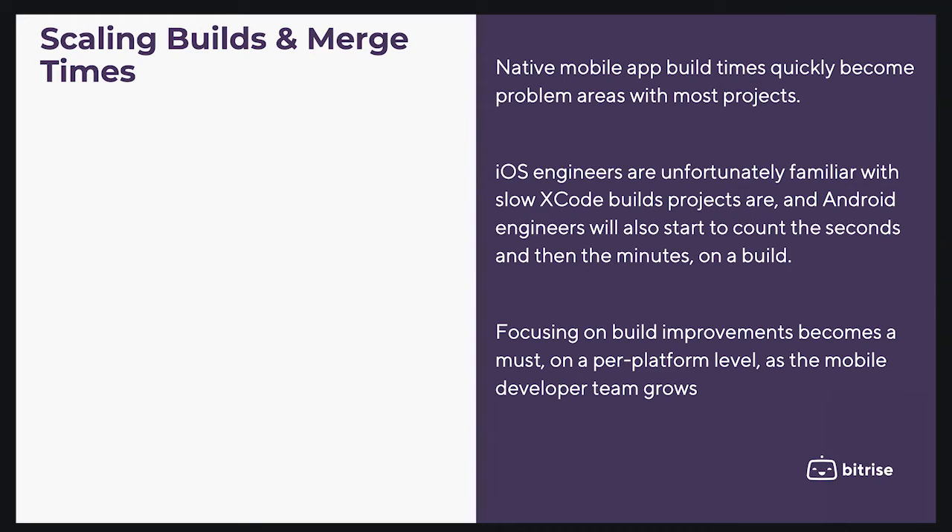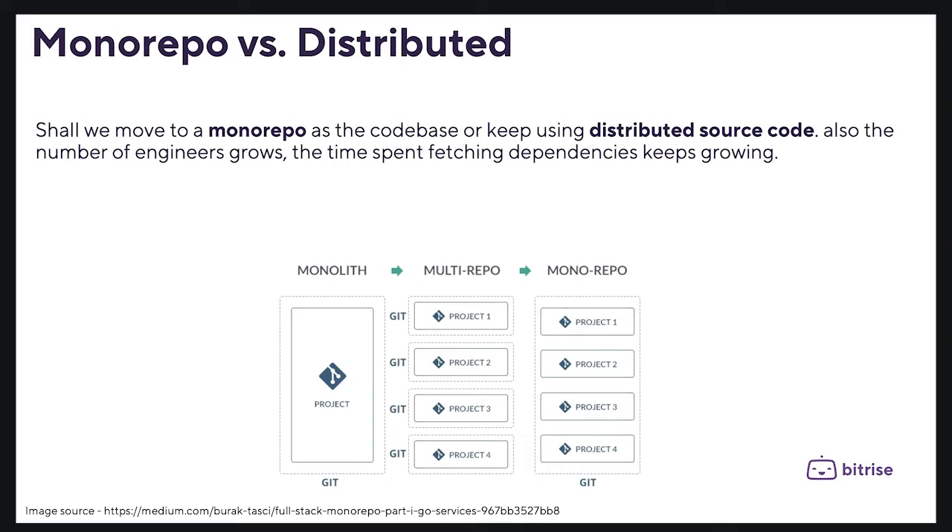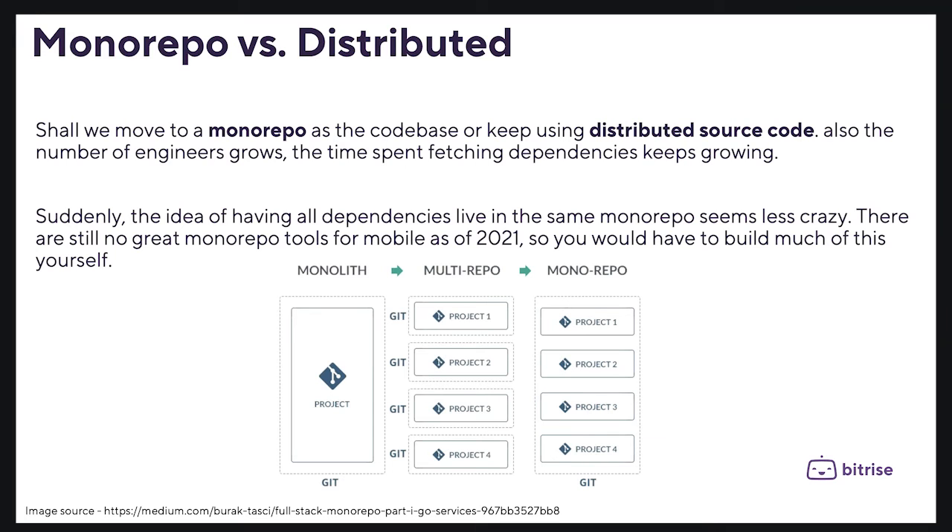As the mobile developer team grows, questions arise such as: shall we move to a monorepo codebase or keep using distributed source code? Also, as the number of engineers grows, the time spent managing dependencies keeps growing. Suddenly, the idea of having all dependencies living in the same monorepo seems less crazy. However, there are still no great monorepo solutions for mobile as of 2021, so you would have to build much of this yourself.